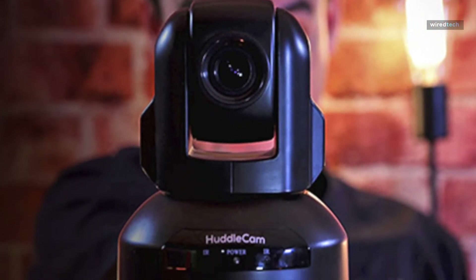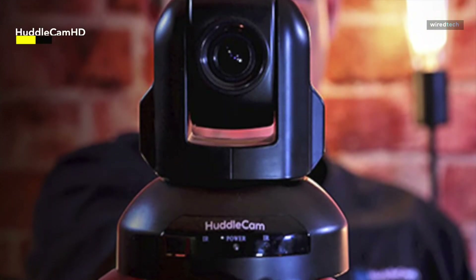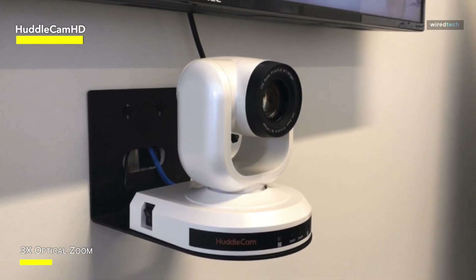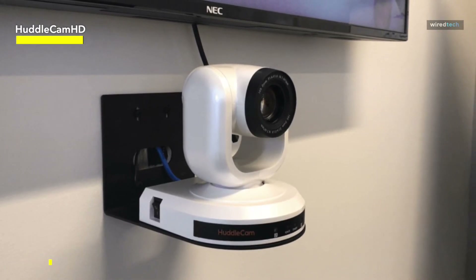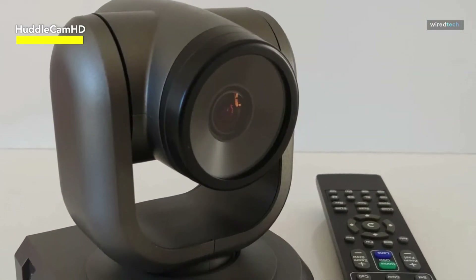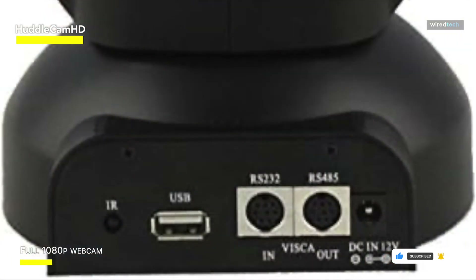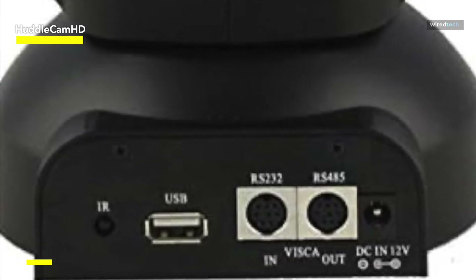The HuddleCamHD USB Conference Camera is up next. These are an excellent choice for improving your video conferencing experience, particularly when utilizing platforms such as Zoom. These cameras include remarkable PTZ, Pan-Tilt-Zoom capabilities, which allow you to easily move the camera's position and zoom in to focus on critical aspects or participants during virtual meetings. What distinguishes these cameras is their compatibility with and optimization for Zoom video conferencing. They connect flawlessly with Zoom, resulting in a simple setup and great video quality. The 3x optical zoom guarantees that even in bigger meeting settings, you can take crisp and detailed photos, ensuring that every participant is seen and heard.